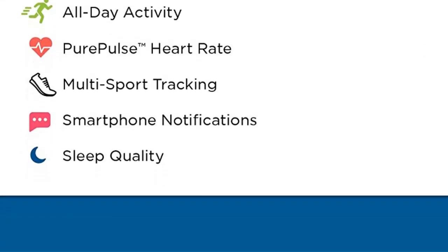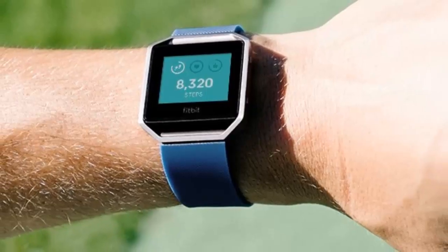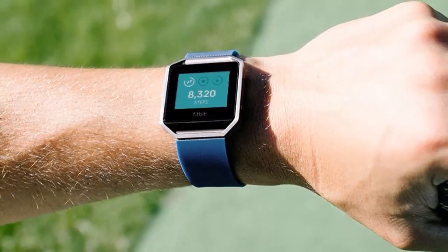Track steps, distance, calories burned, floors climbed, and active minutes. Stay connected with call, text, and calendar alerts and notifications from your favorite apps like Gmail, Facebook, and more.